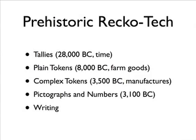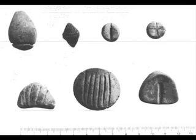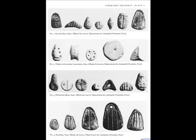We have prehistoric Recotec, which begins with archaeological finds of tally sticks on bones and rocks, and the use of tokens — shaped objects like pebbles made of clay in various shapes, complex tokens meaning more complex shapes, and their evolution into pictographs and number symbols preceding the introduction of writing based on pictographs and numbers.